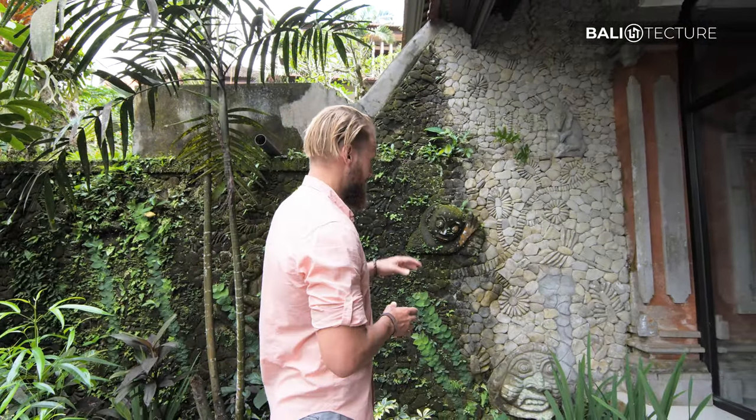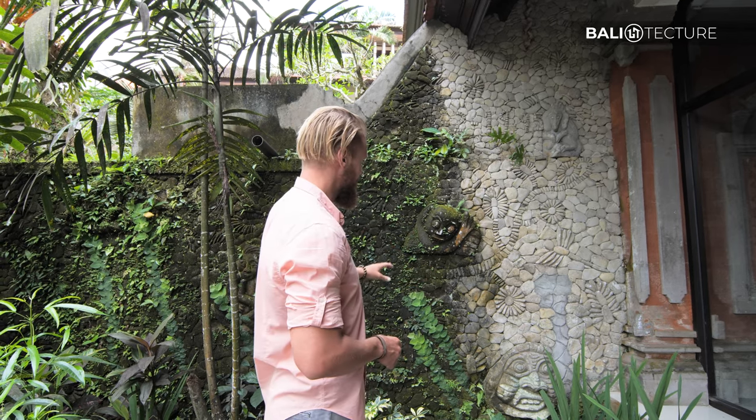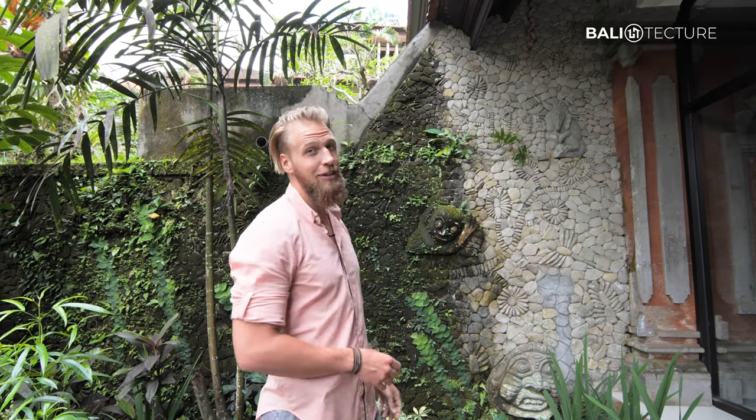There's a cool wall that stopped me right in my tracks. It's very intricate how all the stones are put together, and you can see the little figures. Really cool. I only see stuff like that in Bali, and this place is really capturing a lot of it. We're going to keep going to see what else we find.